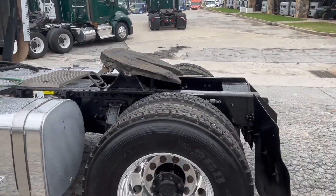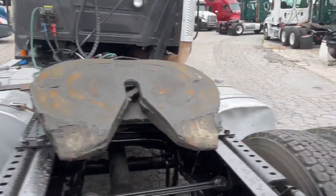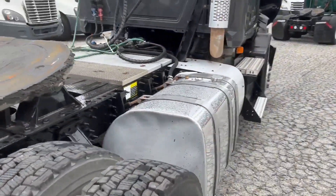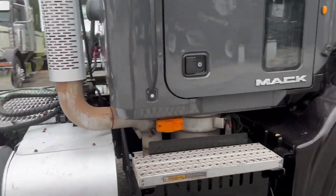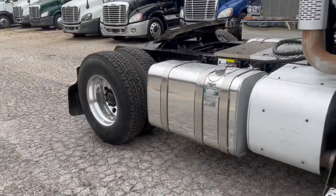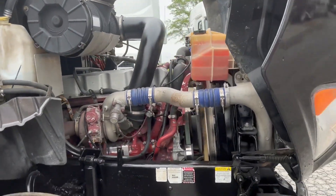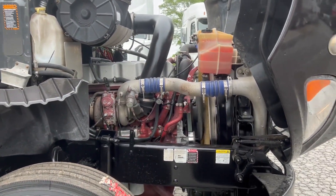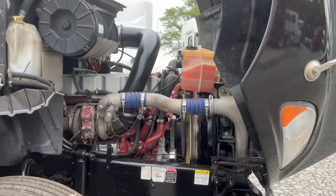It is a single axle. We have your stationary fifth here in the back. It has dual fuel tanks that holds 250 gallons of fuel. It has an MP7 395 horsepower engine with a 10-speed manual Eaton Fuller transmission.